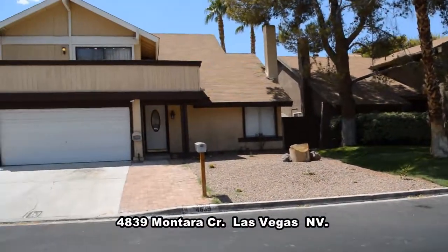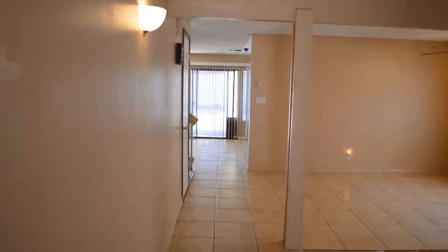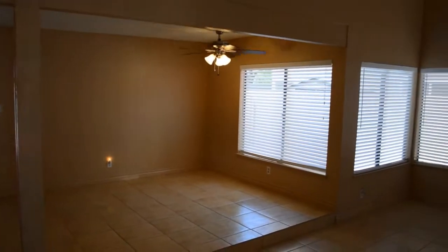The community offers a pool, playground, tennis and basketball. The home has been renovated from top to bottom with tile floors, new carpeting, window coverings, new appliances and painting.